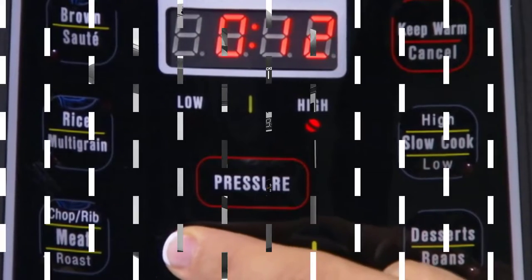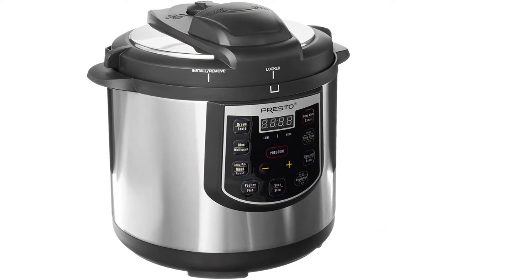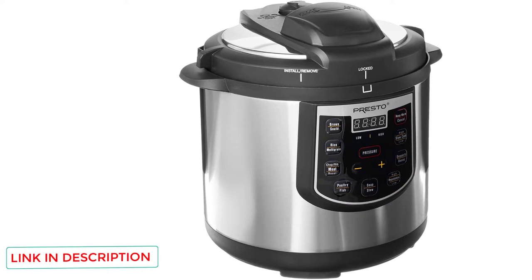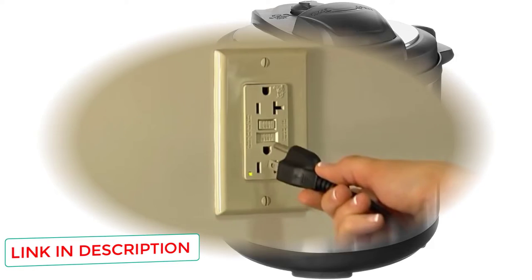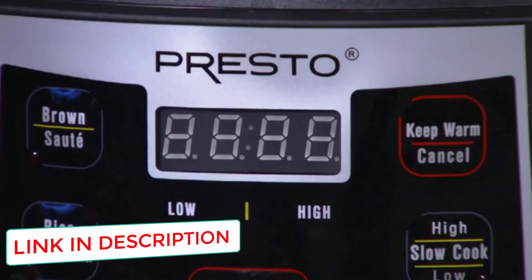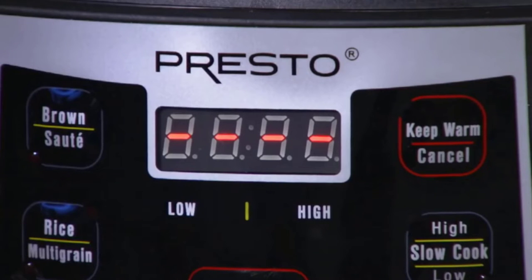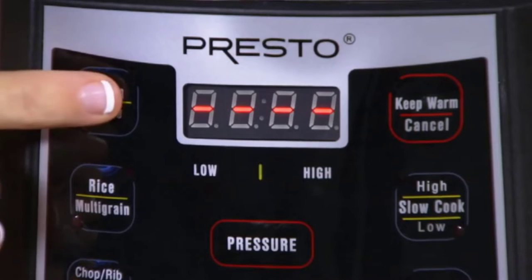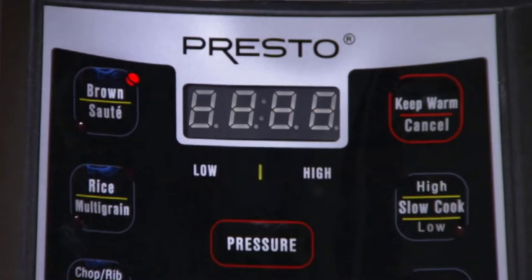Despite its low cost, safety has not been compromised. This appliance has 8 built-in safety features, including a cover locking system that allows pressure to build only when the lid is closed and prevents it from being opened until all excess pressure has been released. With 12 different cooking presets, you'll find one that's perfect for whatever dish you are cooking. The Presto 02141 also has an LED display with the remaining time counting down, making it easy to use.